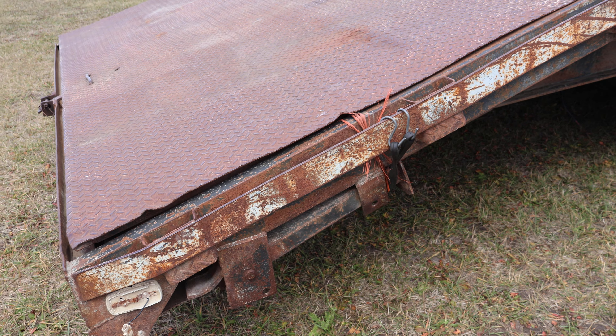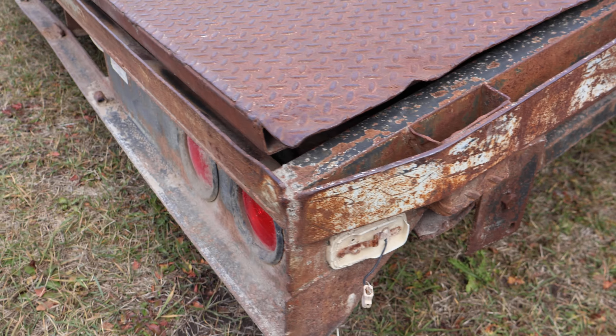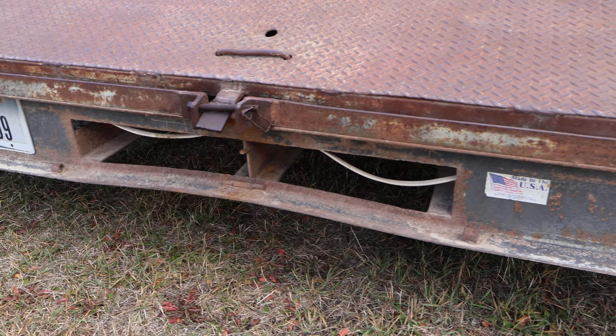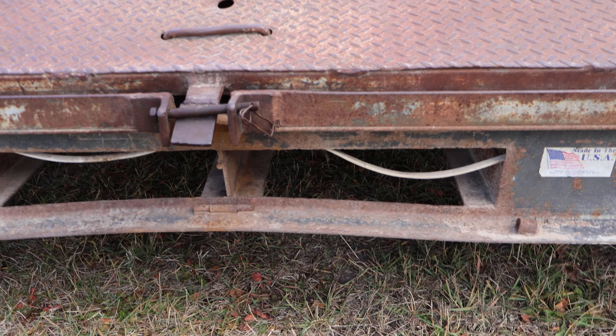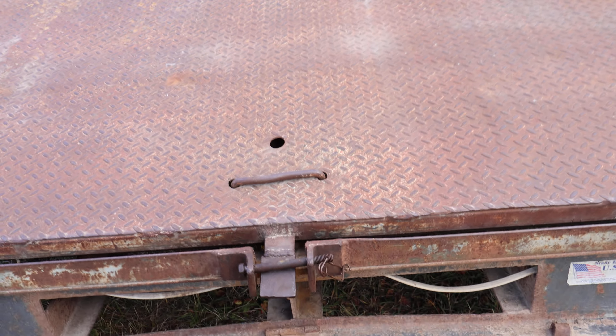There's also these legs here that drop down for when you're loading equipment — one of them is tied up right now, so that'll be an easy fix. A couple of trailer lights have broken out. This is where the ramps are designed to go in.